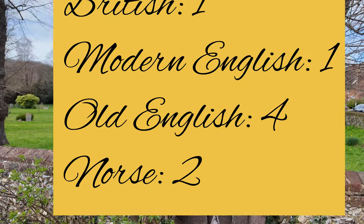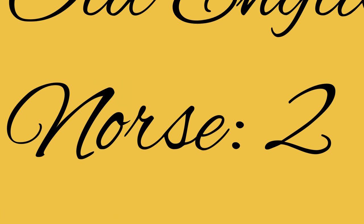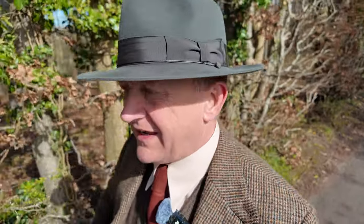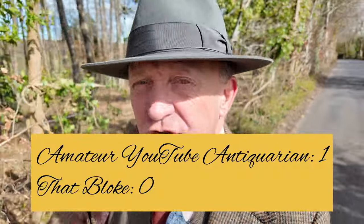Maybe the Chilterns is not quite so Anglo-Saxon, not quite so English, as that chap said to me the other day. We found two little slivers of evidence in the names of settlements here that the Norsemen were here. The fact that both of those villages were assembly points adds further credence to the argument that the Danelaw was in operation here in the South Chilterns. So I think I've proven that bloke wrong and earned my credentials as an amateur antiquarian.